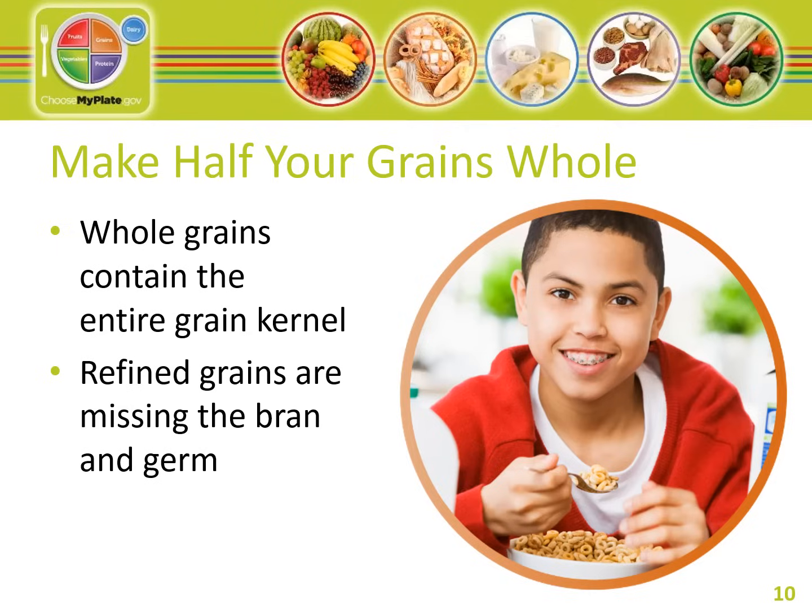Refined grains have been milled, which gives them a finer texture and improves shelf life. However, this also removes lots of nutrients such as fiber, iron, and many B vitamins. Some examples of refined grain products are white flour breads, white rice, cookies, saltine crackers, cake, and pie. The best way to know if you are eating a whole grain is to check the ingredient list on the package. The first ingredient should say 'whole grain' or 'whole wheat.'